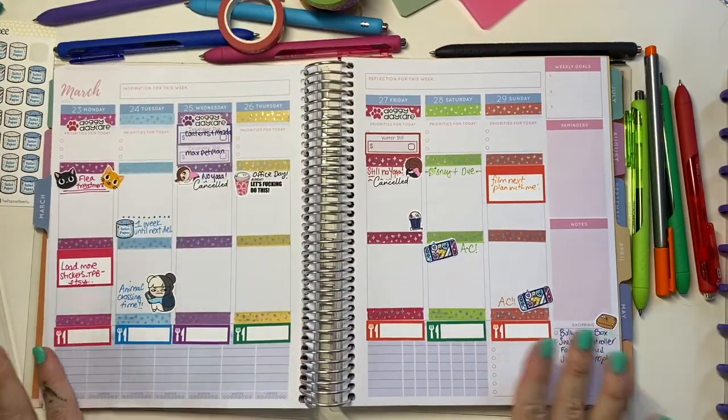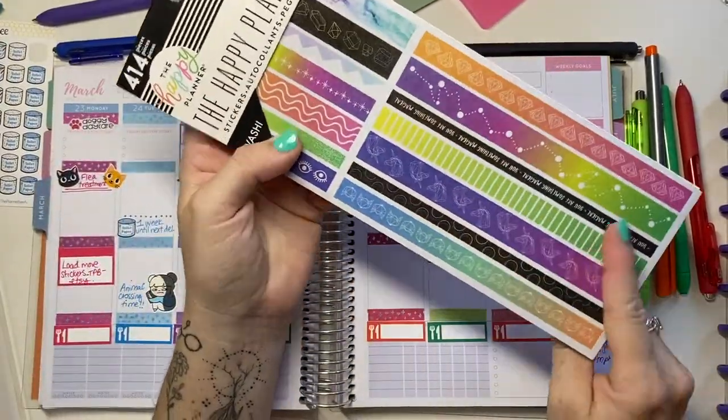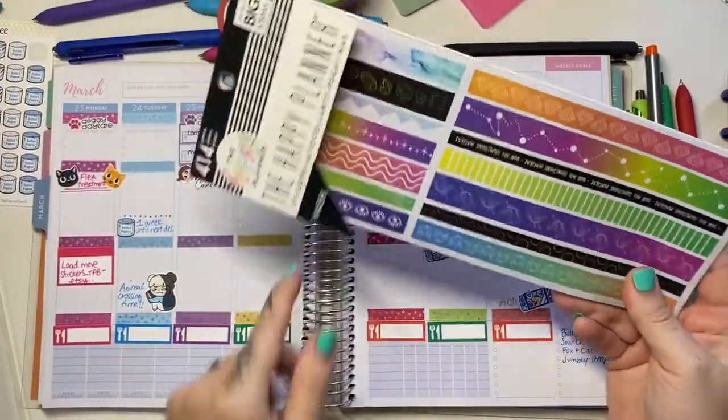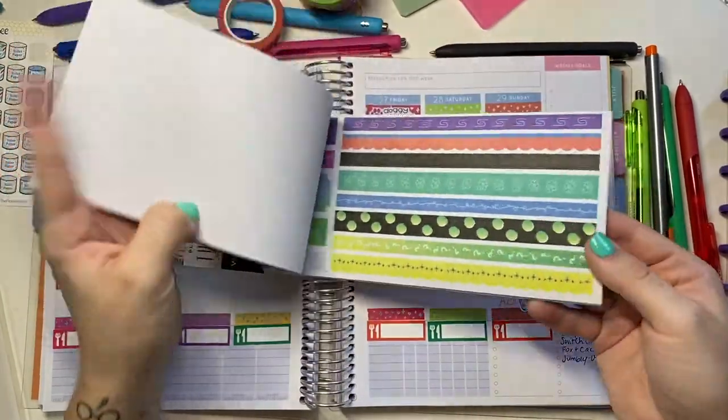I kind of need to block something off or fill in an area here. I have this Happy Planner washi set — I think I'm going to fill it with some rainbow Happy Planner washi. Let's figure out what we can do with this.